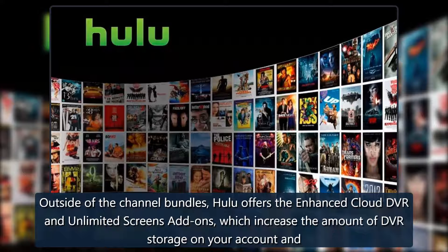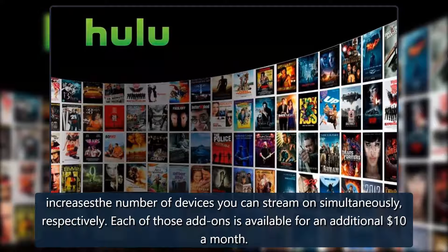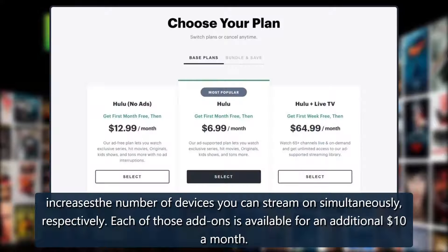Outside of the channel bundles, Hulu offers the Enhanced Cloud DVR and Unlimited Screens add-ons, which increase the amount of DVR storage on your account and the number of devices you can stream on simultaneously, respectively. Each of those add-ons is available for an additional $10 a month.